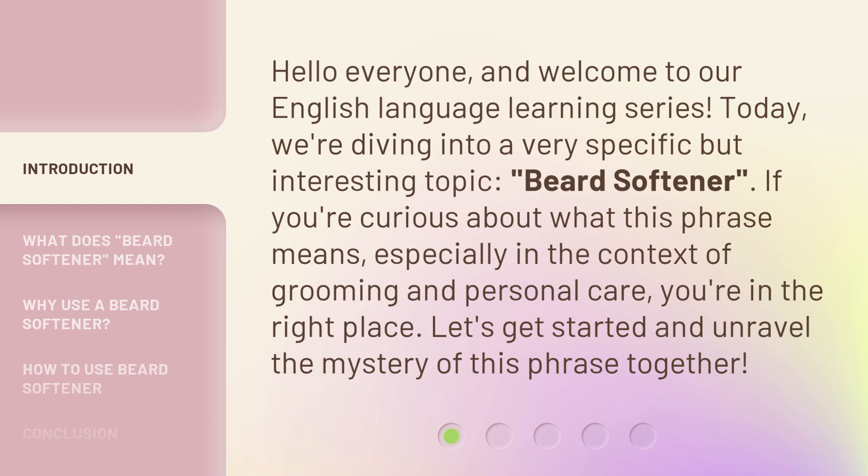If you're curious about what this phrase means, especially in the context of grooming and personal care, you're in the right place. Let's get started and unravel the mystery of this phrase together.